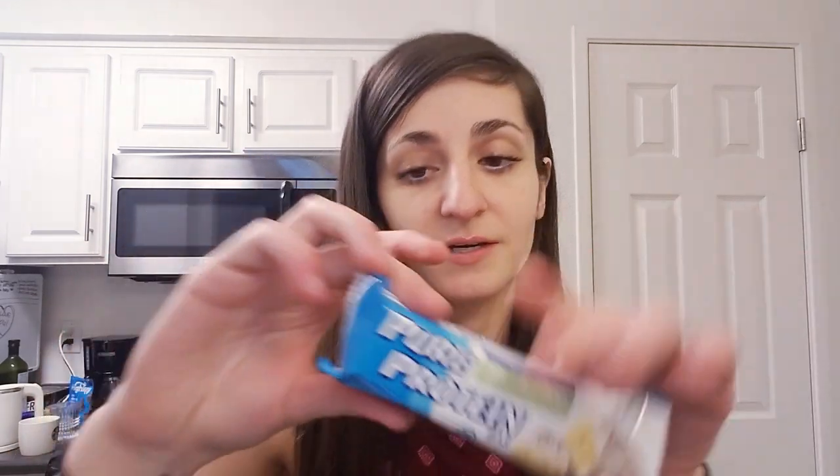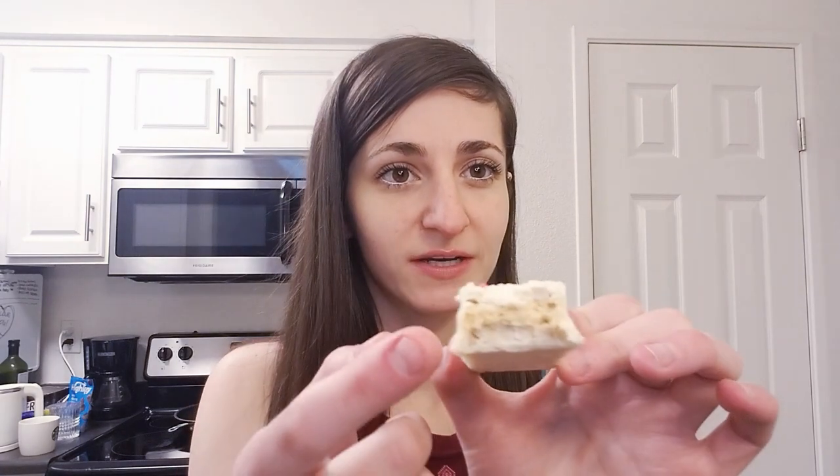This one is birthday cake. If you like that artificial birthday cake flavor, you would like these — I actually do like it in some instances. It is more of a taffy texture with a little crunch to it. I really like this flavor, but it's definitely not for everybody. It is very chewy. I've given my grandma one and she really doesn't like it because she feels like it gets stuck in her teeth due to that taffy texture. A lot of protein bars are that way, so just so you know, it does have that real chewy texture.